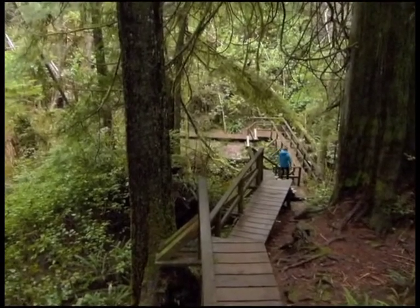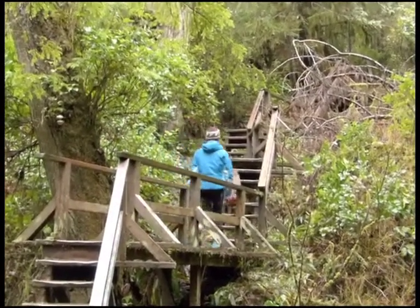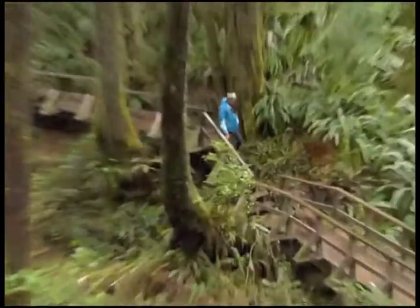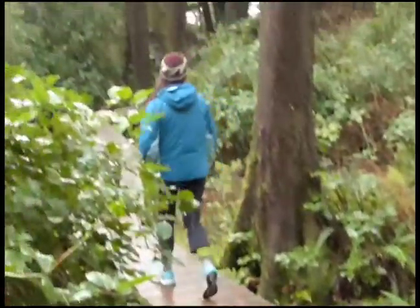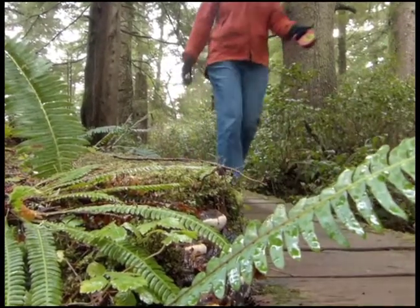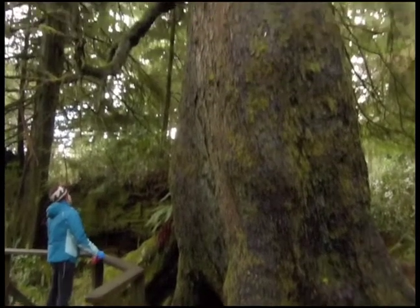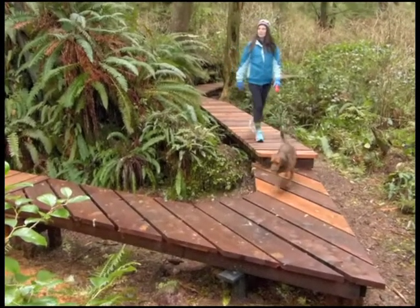The boardwalk crosses a creek in a ravine and climbs up a ridge into a beautiful valley. There are sets of stairs, but these are spaced out with level sections. Be sure to notice the lush undergrowth, often creeping out into the boardwalk for inspection. The Sitka Spruce forest has a few ancient trees to visit on the way. The boardwalk is in excellent condition and is artistically designed.